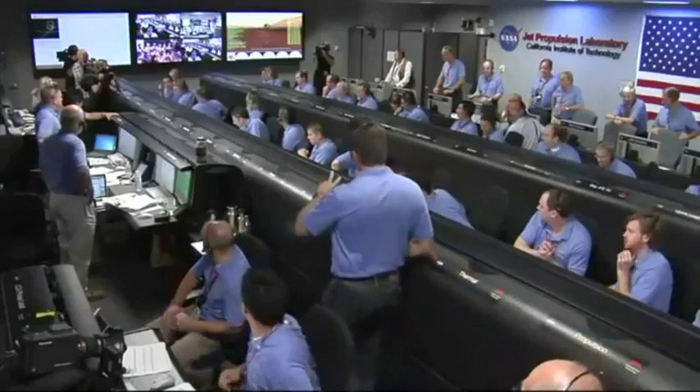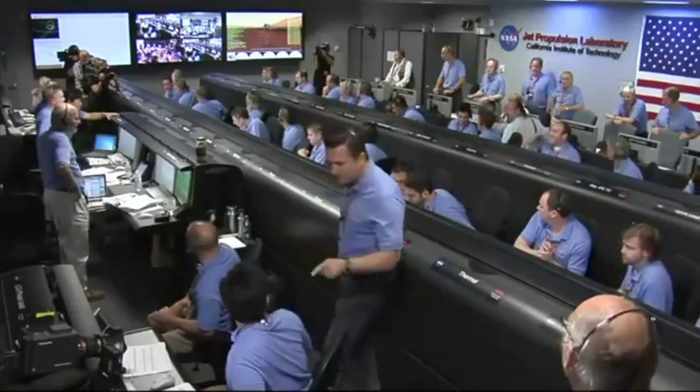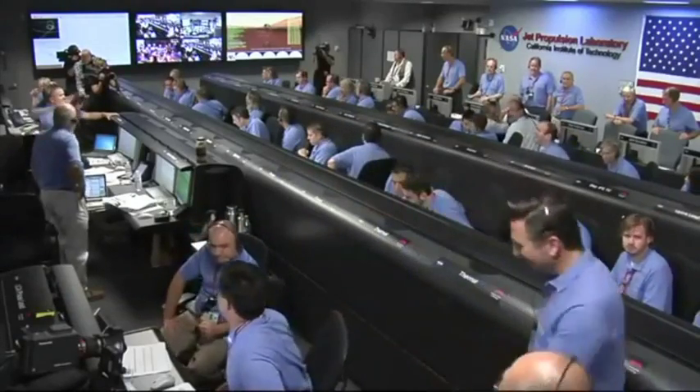0.75 meters per second as expected. UHF is good. Touchdown confirmed. We're safe on Mars.